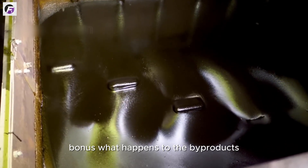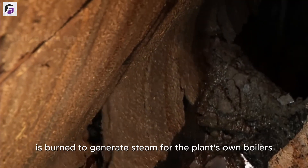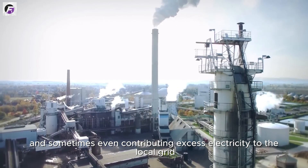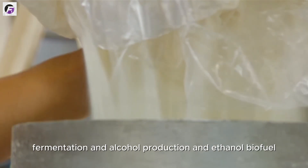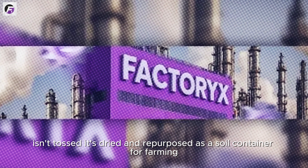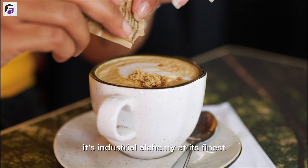Sugar factories are models of zero-waste efficiency. The bagasse — dry, fibrous pulp left after crushing sugarcane — is burned to generate steam for the plant's own boilers, often powering the entire factory and sometimes contributing excess electricity to the local grid. Molasses, the thick brown syrup left after crystallization, is sold for animal feed, fermentation, alcohol production, and ethanol biofuel. Even the mud and lime sludge filtered out during juice purification is dried and repurposed as a soil conditioner for farming. In the world of sugar, almost nothing is wasted. It's industrial alchemy at its finest.